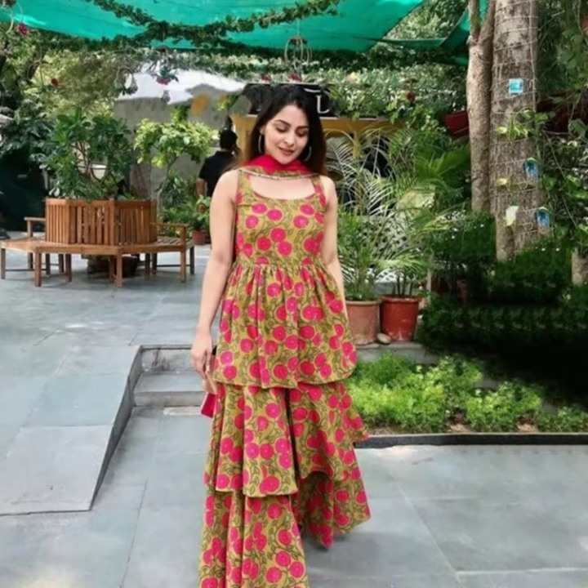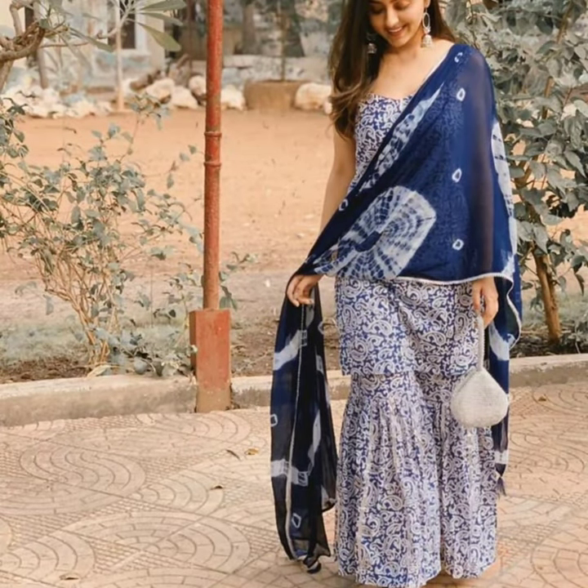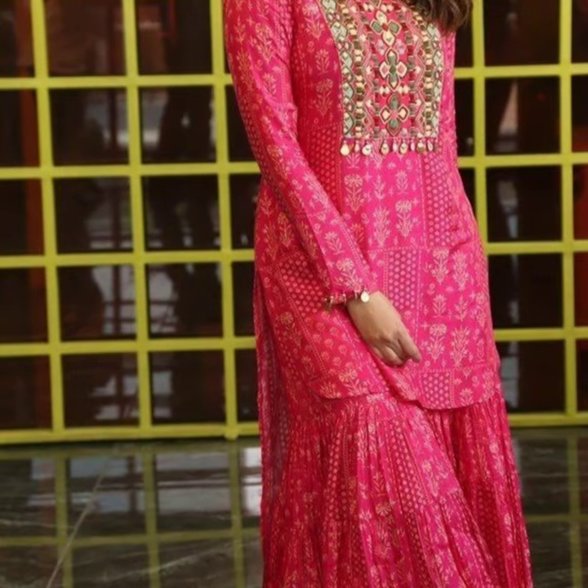The good thing about a customized dress is that you can select your own choice of color, trims, and lace. If you like this video, please subscribe to my channel and press the bell icon to get new videos. Thanks for watching, stay blessed.